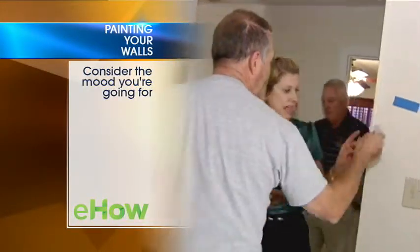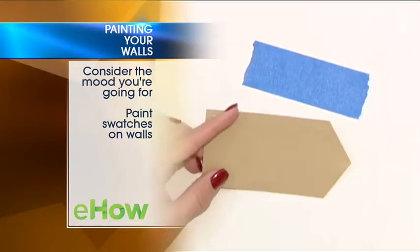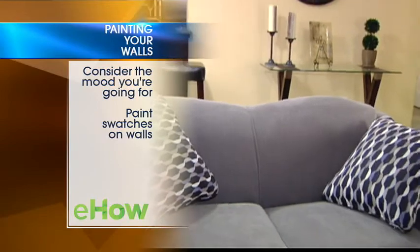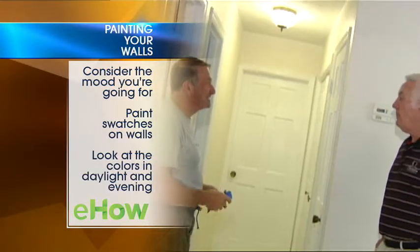First, consider the feeling you want the room to have. Are you looking for a cool or warm mood? Next, paint some color swatches on the wall. For Larry's condo, we wanted a nice neutral to accent Larry's furniture. Look at the colors in daylight and the evening to see how they really look and if you really like them.